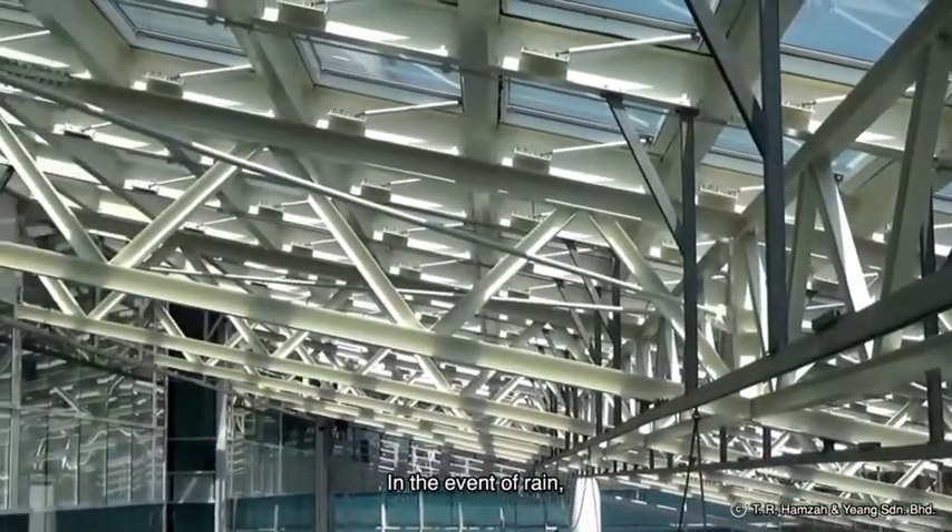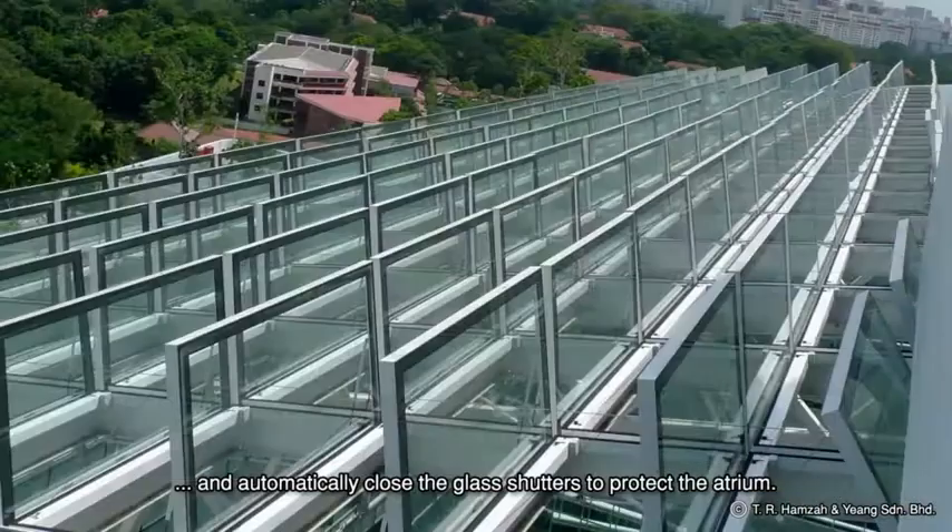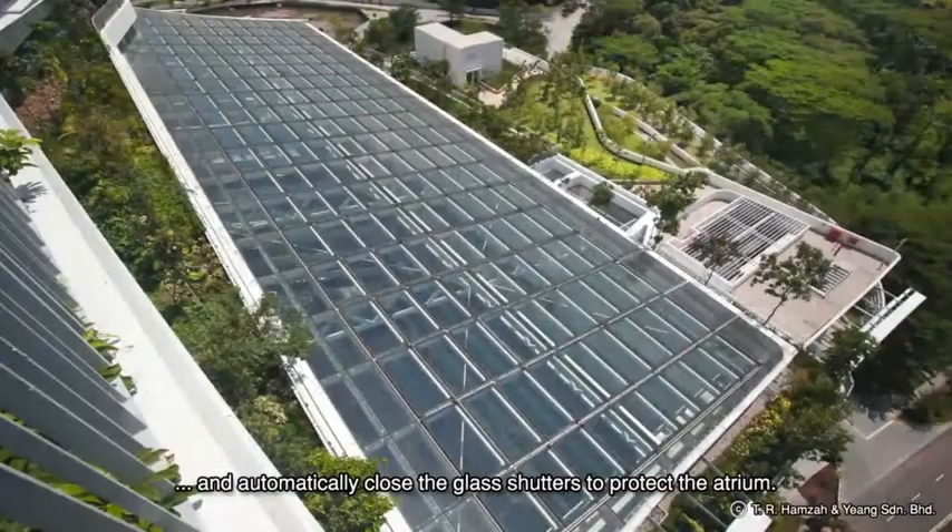In the event of rain, there are sensors which detect the weather and automatically close the glass shutters to protect the atrium.